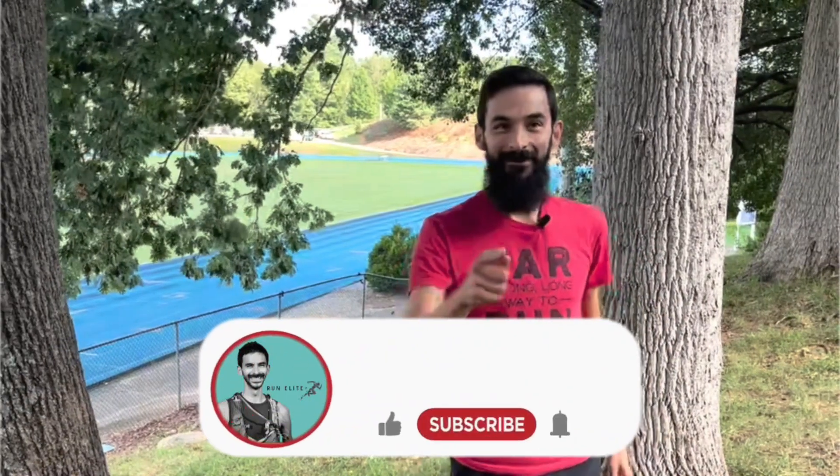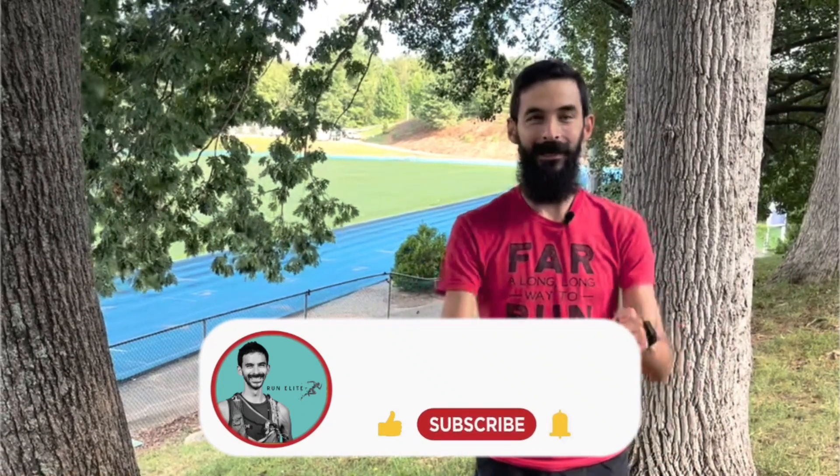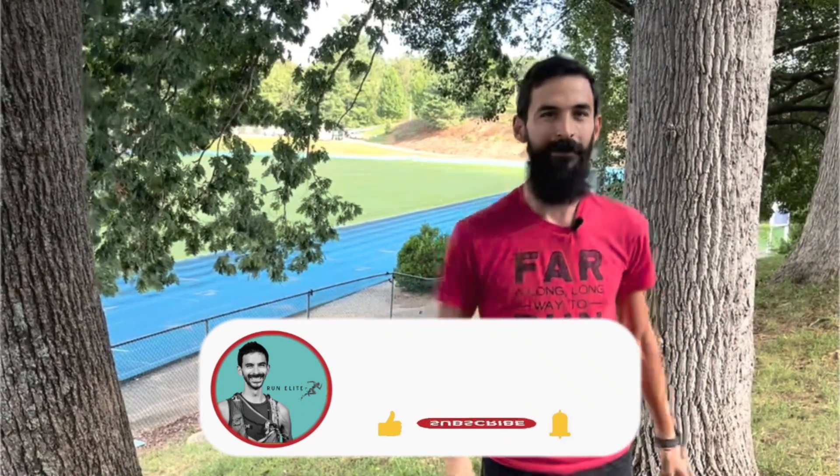If you liked that video, give it a thumbs up and subscribe. The best way to give back is to take the link for this video and send it to just one of your friends — it really helps us grow. We'll see you on the next video.